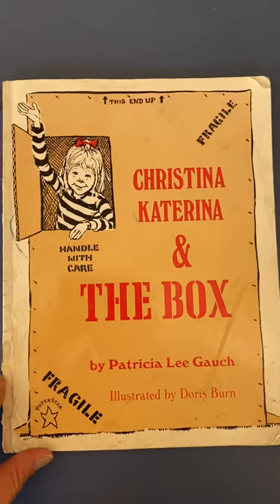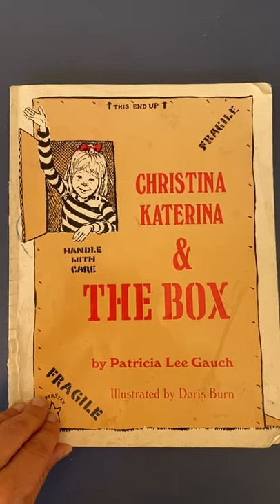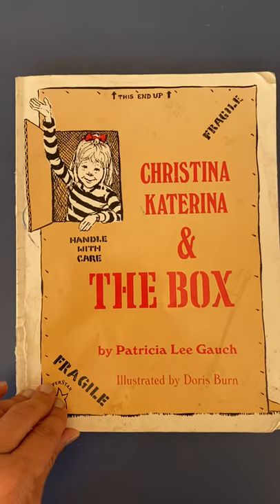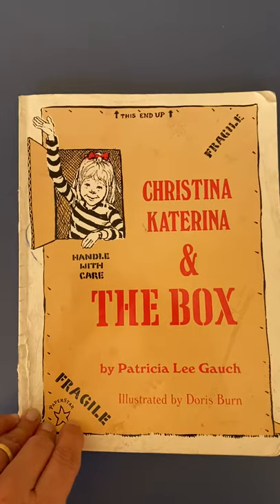Hi, first graders. It's Nicole. I'm going to read you guys one of my all-time favorite stories from when I was a kid. It's called Christina Katerina and the Box by Patricia Lee Gauch, illustrated by Doris Byrne. It's about a little girl who's very creative and also very bossy.